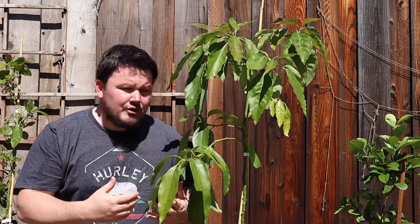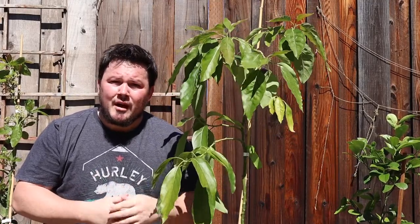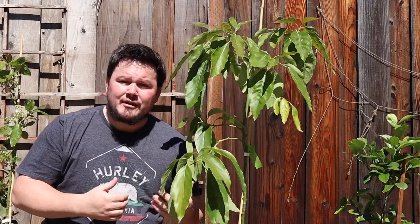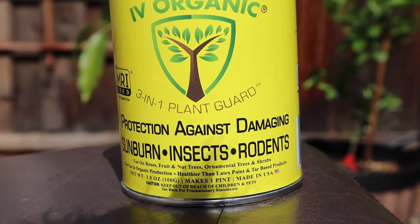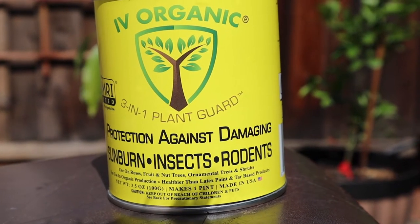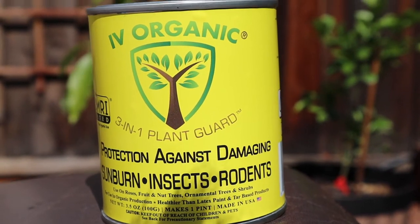Now that we understand some of the elements that try to undermine our trees and plants' ability to produce a nice harvest, I'm happy to show you how I protect my trees. Ivy Organics 3-in-1 Plant Guard protects against sunburn, winter sun scald, insects, and rodents while maintaining the coveted OMRI listing.